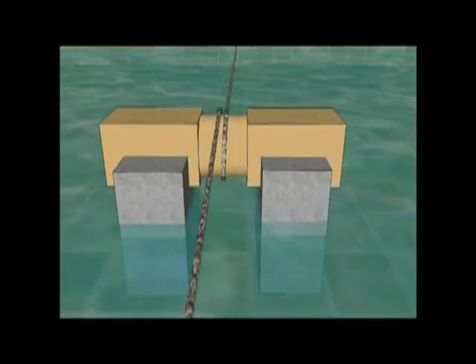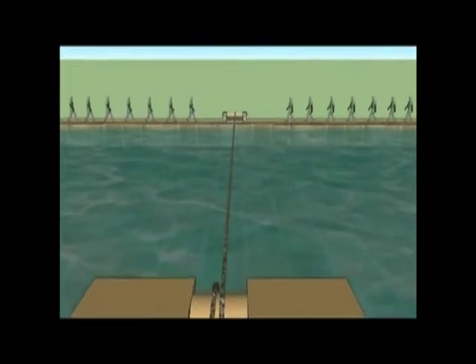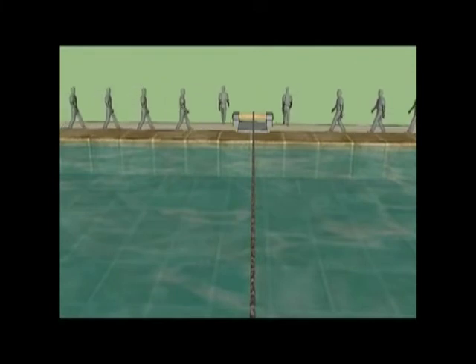Workers enter the barge by walking down the ladder. The work shift is over and these workers are heading home for a nice cold glass of beer.